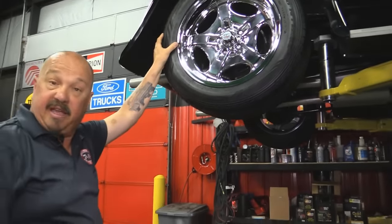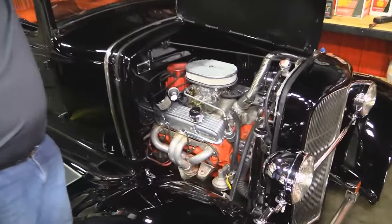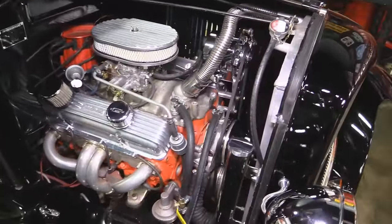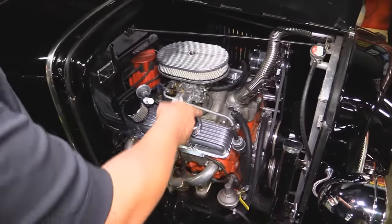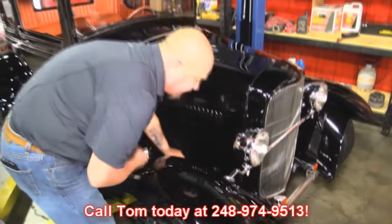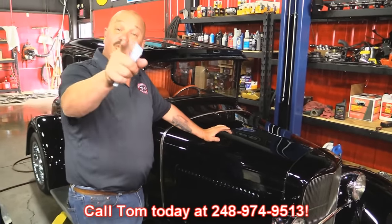Let's get under the hood and see what's making the power. We've got a little Chevy 350. She's got some jet-coated headers, aluminum valve covers. It's an Edelbrock 600 CFM carb sitting on there. HEI distributor, chromed-up alternator, chrome pulleys — looks like it's got an aluminum water pump on it. Aluminum radiator. She's ready to go, guys. Give us a call at 248-974-9513 and let Vanguard Motor Sales park this dream in your driveway.